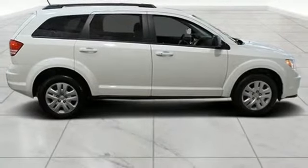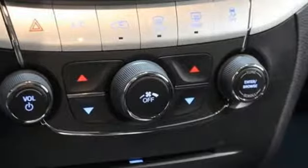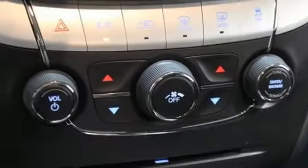Doors and push button start proximity key, touchscreen display, four 12-volt power outlets, and power heated mirrors.